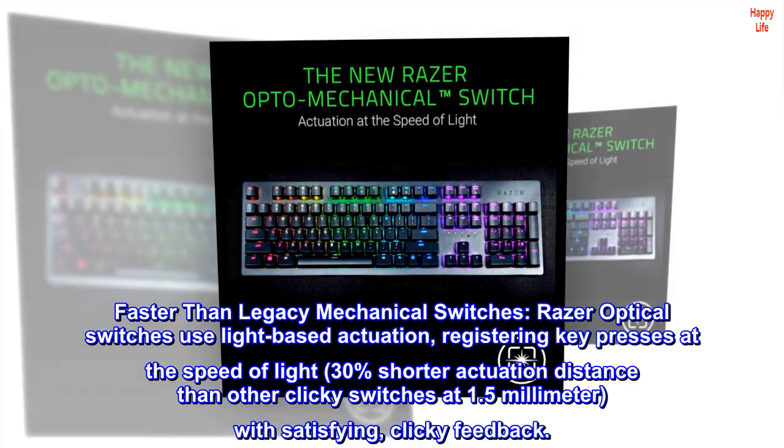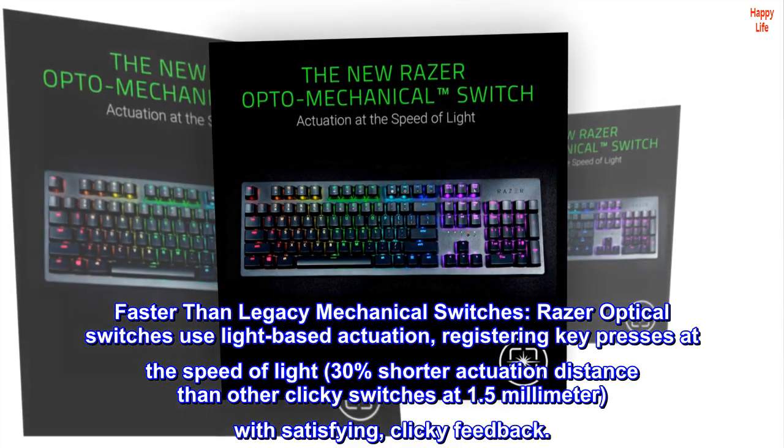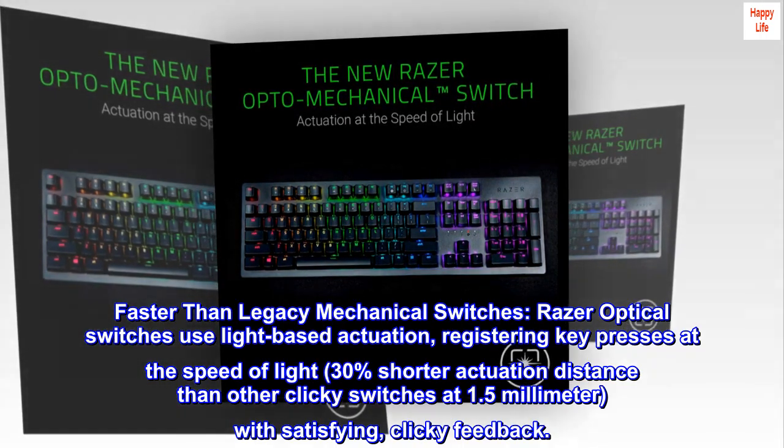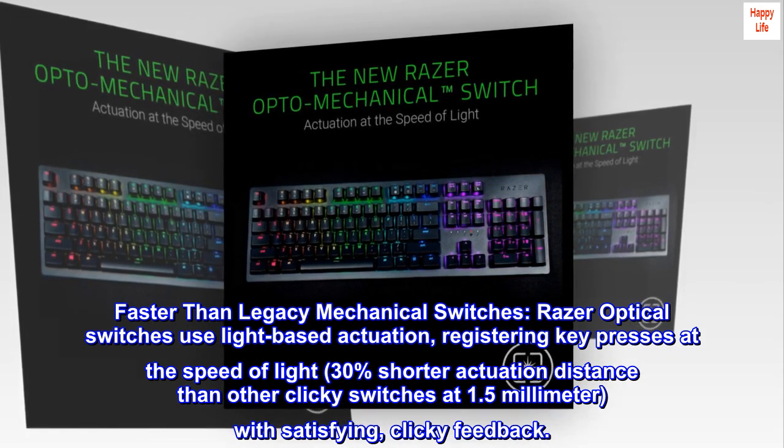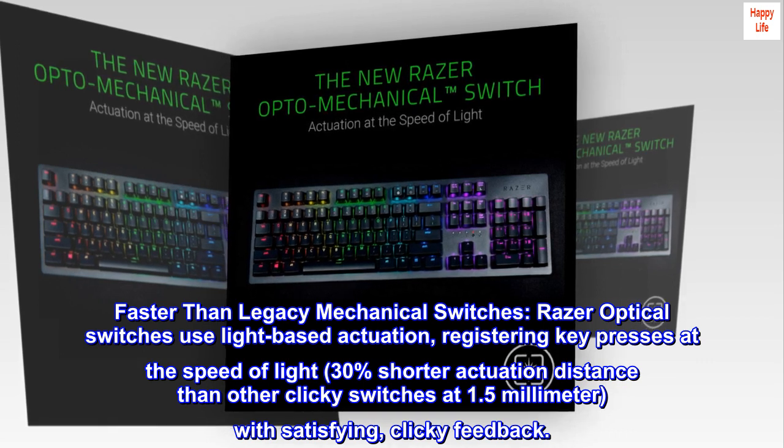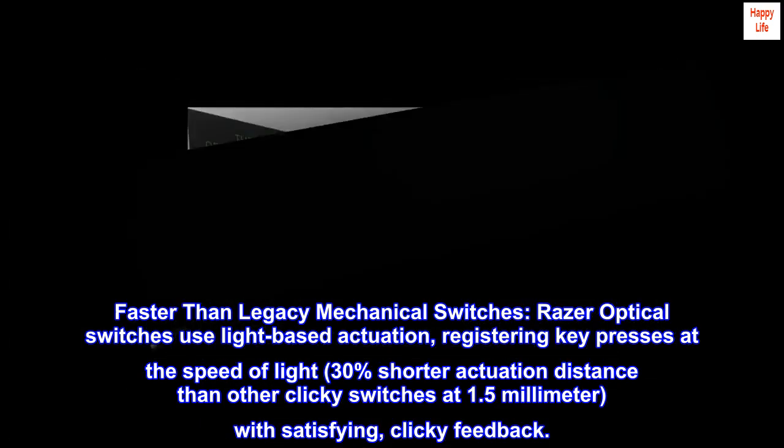Faster than legacy mechanical switches. Razer optical switches use light-based actuation, registering key presses at the speed of light, with a 30% shorter actuation distance than other clicky switches at 1.5mm, with satisfying clicky feedback.